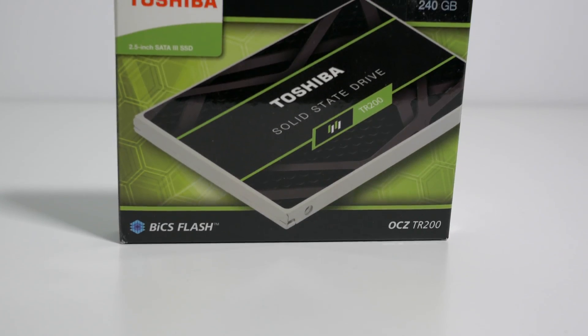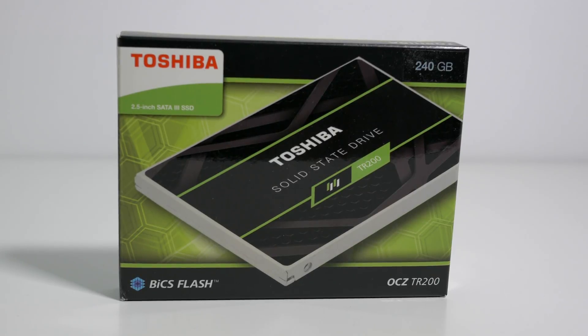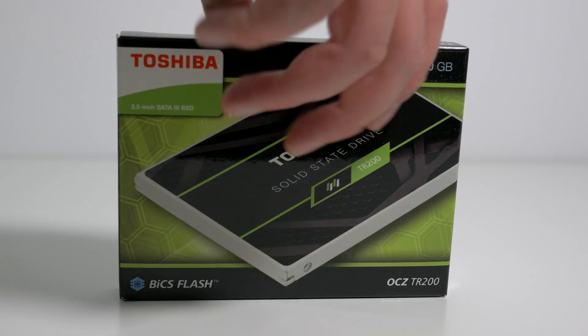For comparison, copying that same 9.5 gigabyte file from RAM to a Seagate Barracuda hard drive was 10 seconds quicker, making this the first SSD I've ever tested that was actually slower than a rotational hard drive.